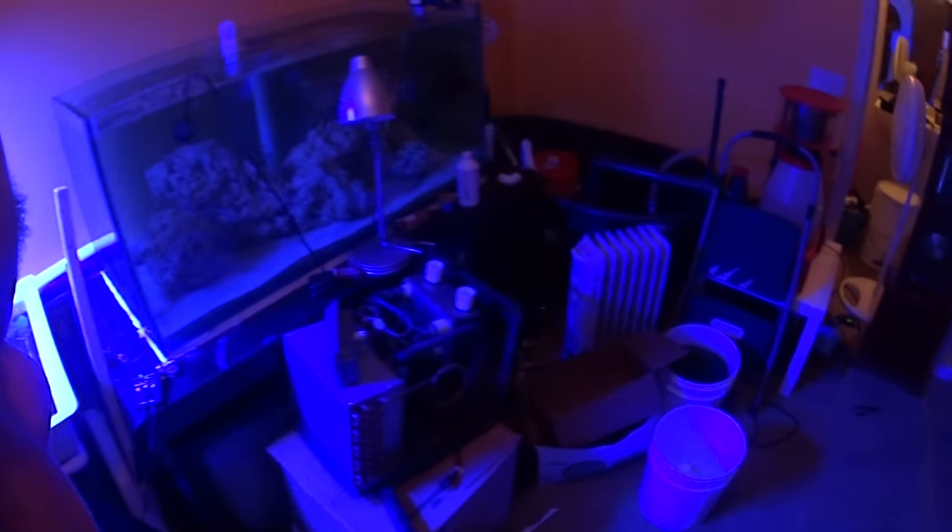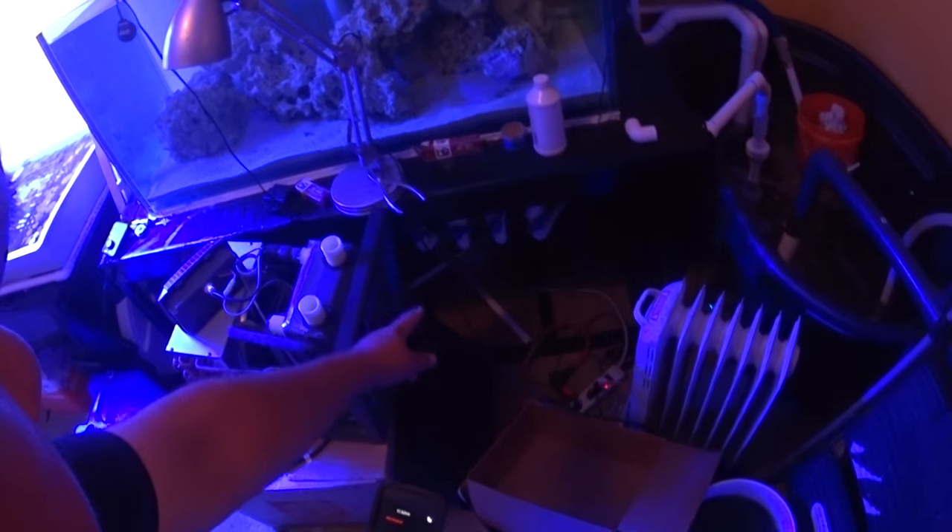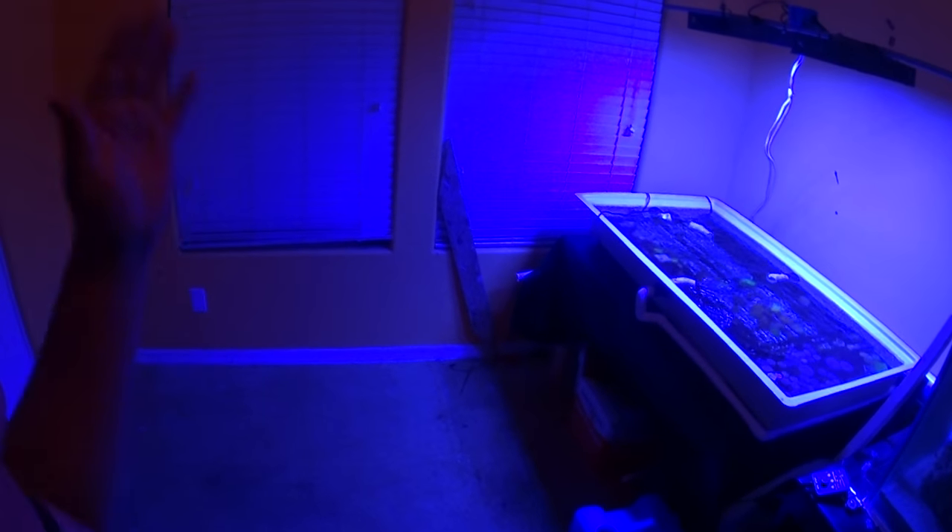I literally just came in here with my Sawzall and cut the water line, cut the drain line that was dumping into the frag tank, and shut the ball valve off that was feeding the refugium. I shut it off, cut the lines off, and moved the tank out of here — so it was a pretty easy move.